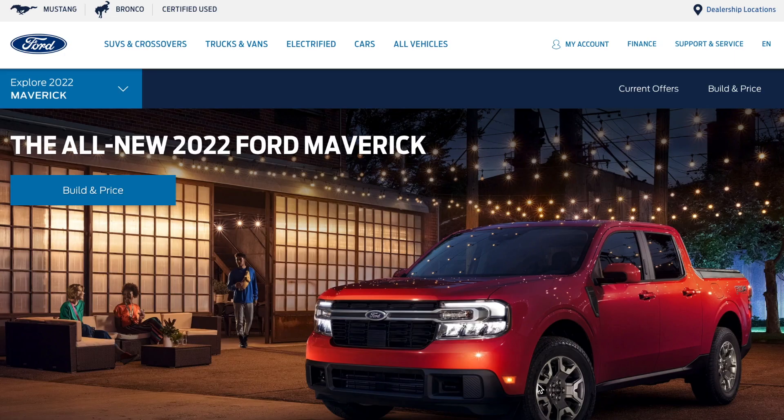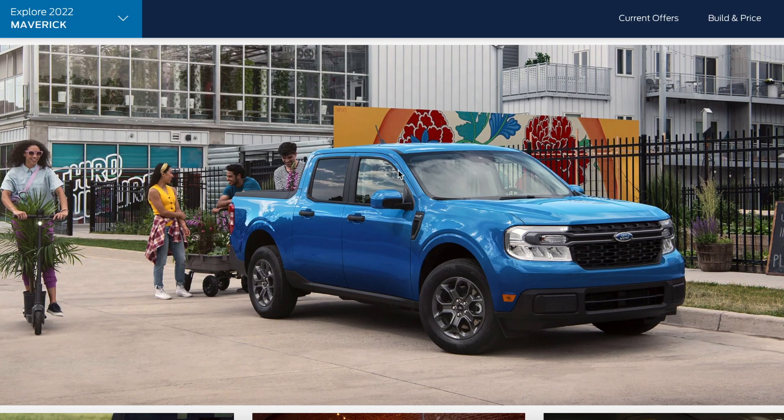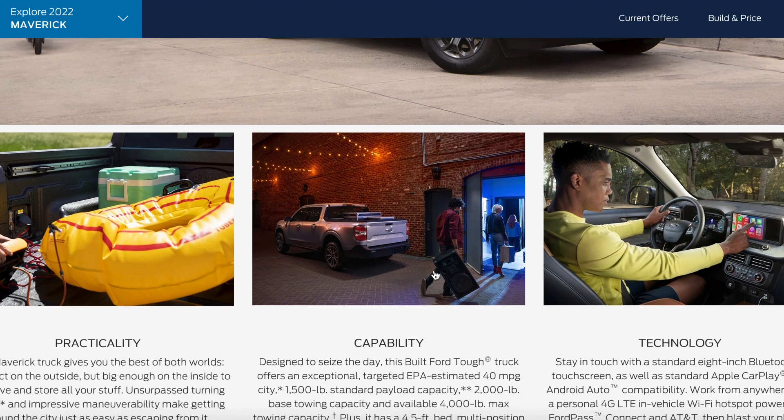Moving on to the Ford website, we're going to take a look at the Maverick page and see exactly who they are marketing this vehicle to — and it's very similar to the old ads of yesteryear. Looking at the new Maverick, we can see some friends getting together helping another friend buy plants for their home. Then someone's going to the lake wanting to bring an inner tube and a cooler, just throwing it in the bed. There's also a band loading up their speakers and equipment in the bed to go from venue to venue.